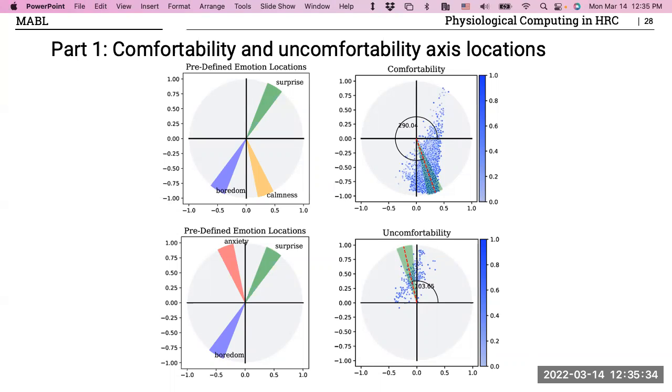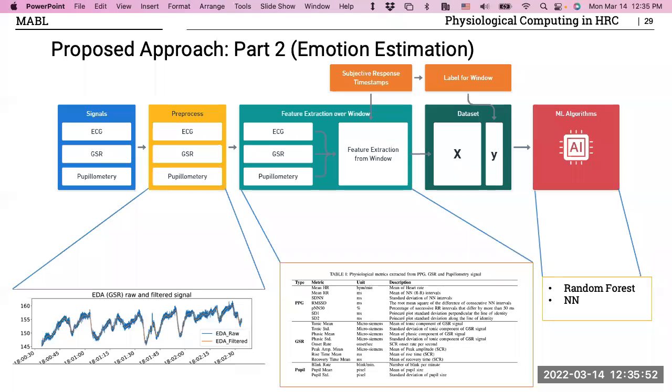Those results were all based on subjective responses. But when a person and robot work together, you don't want to keep asking how they feel. Can I estimate these things from physiological signals alone? I took the collected signals, pre-processed them by removing artifacts and high-frequency components for EDA, and applied windowing based on when subjects reported — using roughly seven seconds before and after each report as the window. Then I extracted time-domain and frequency-domain features.